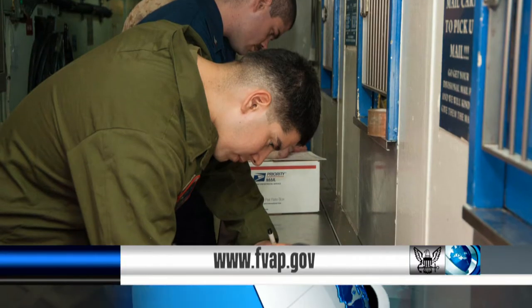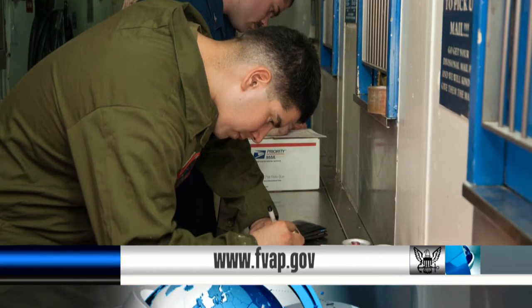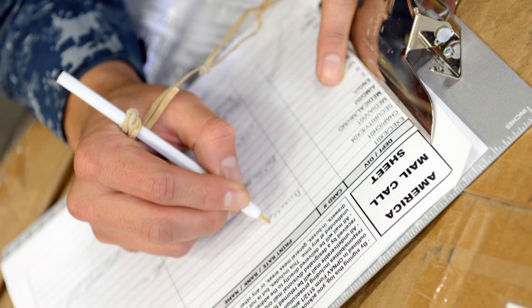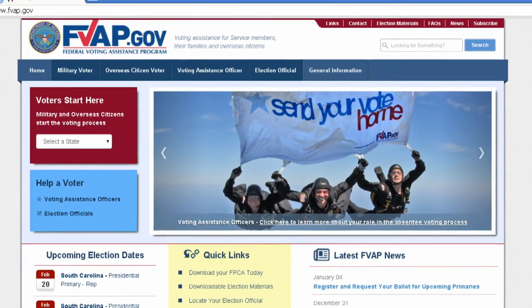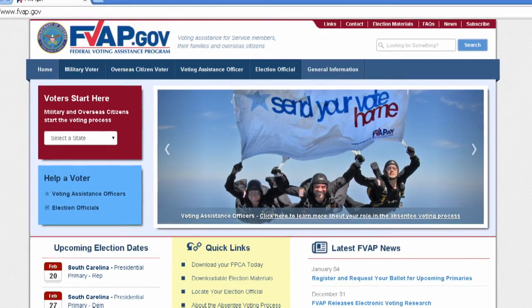You can use the Federal Voting Assistance Program website. You can also download the SF-76 form, fill it out, and mail it in using the prepaid envelope. The easiest way for you to register is by using the Federal Voting Assistance Program's website. Visit the CNIC website for more information.